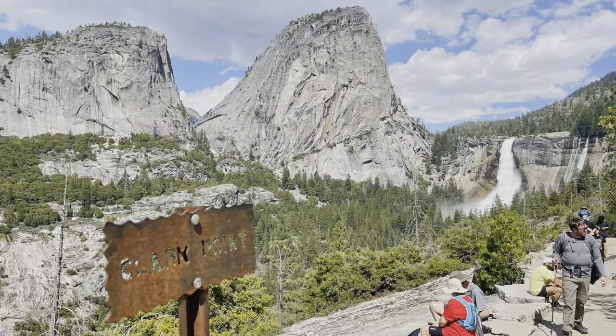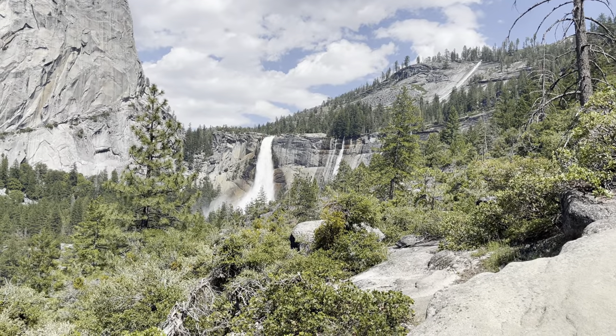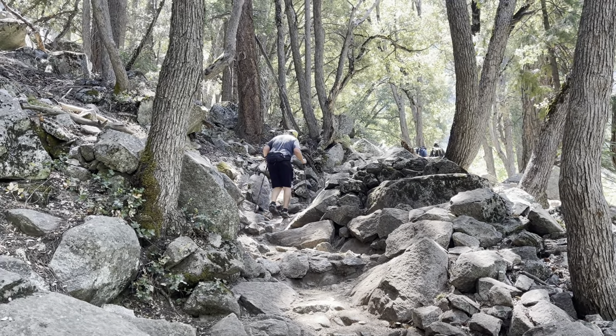Once you have finished treating yourself, you'll continue up to Clark Point, which gives you an awesome 180-degree view with Nevada Falls, Liberty Cap, and even the back of Half Dome towering in the distance. The rest of the trail will be a little over two miles, but thankfully you are now in the homestretch and it is all downhill from here.